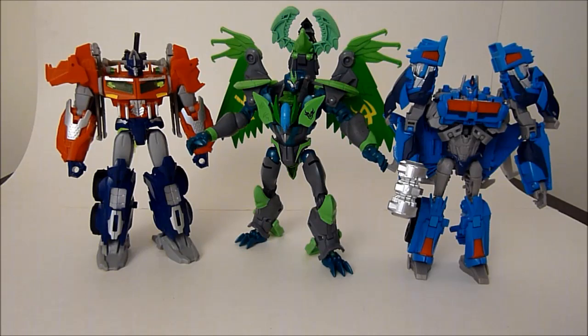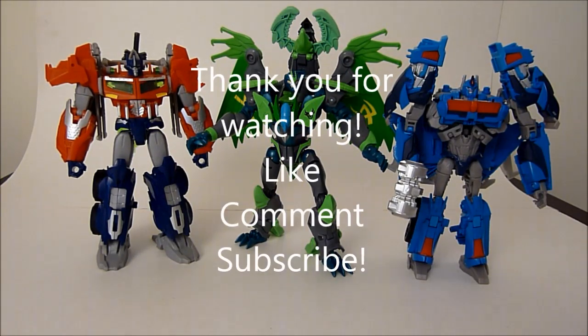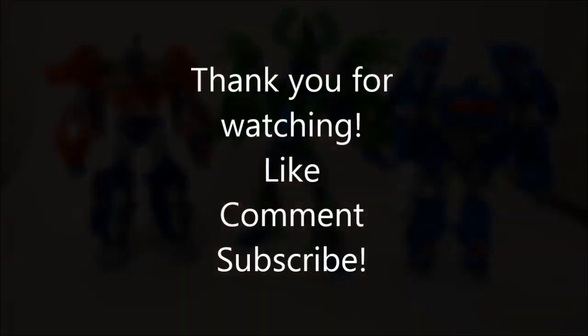Be sure to comment, like, and subscribe. I've got more reviews coming — I've got Ultra Magnus, I've got the rest of the new deluxes coming as well, hopefully those will be here soon. In the meantime, thank you guys so very much again for watching. I'll see you guys in the next one, bye for now.